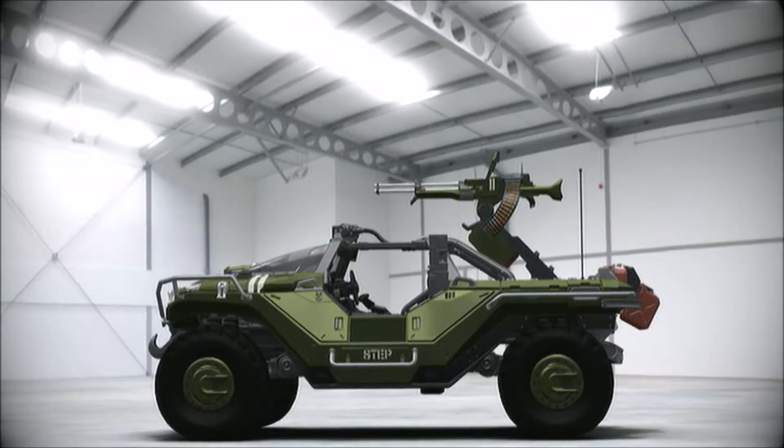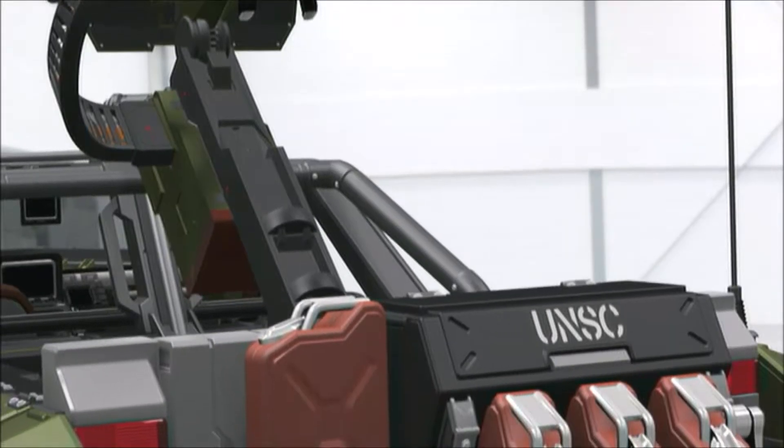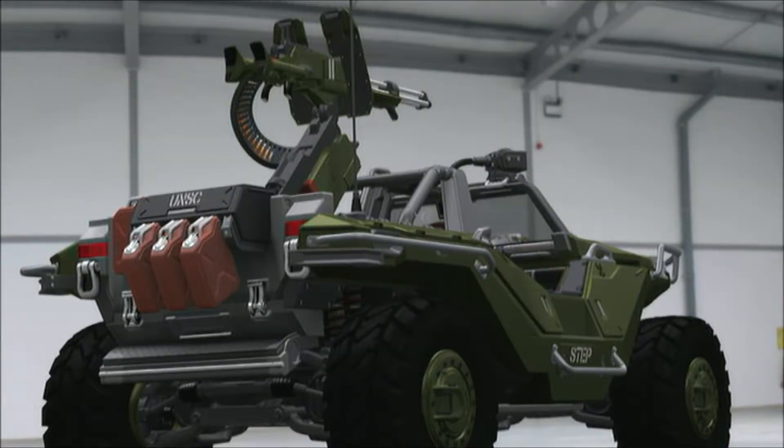The rear section of the Warthog can be configured to any number of purposes, including troop transport and weapons platforms. The versatile hog sees daily use as everything from a mobile machine gun platform to an ambulance.